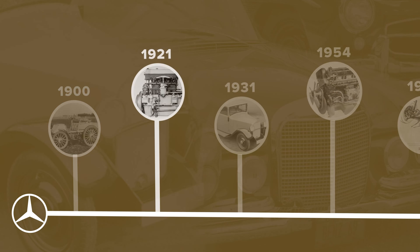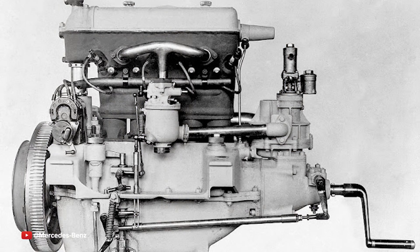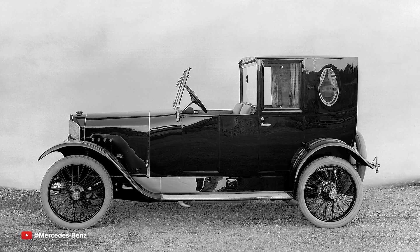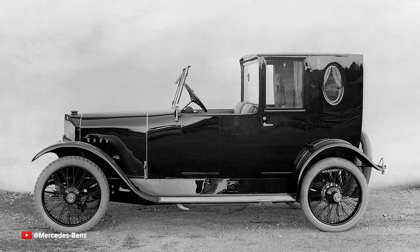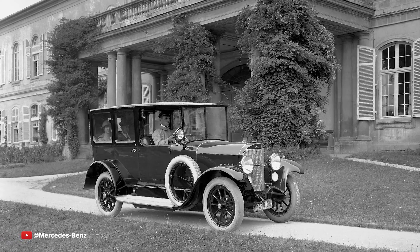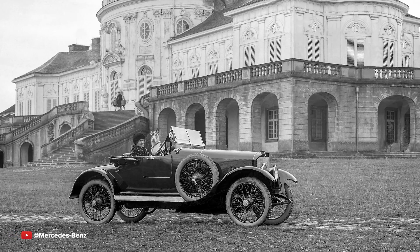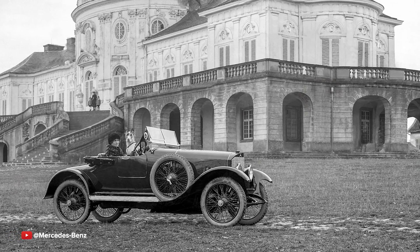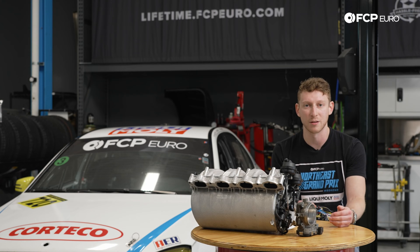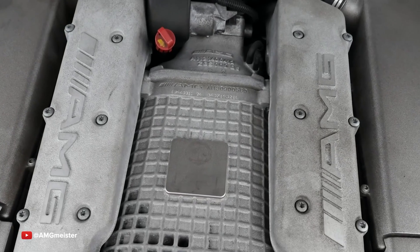Jumping forward a couple of decades, pointedly to 1921, we saw something pretty crazy out of Benz again — the introduction of the supercharger as a method of providing forced induction. Originally you could see these on a 1.6 or a 2.6 liter model. What became apparent very quickly when they started strapping these train-focused superchargers onto these gas-powered cars is that they would provide a tremendous amount of power input. These cars were gaining 50% of the power they were making naturally aspirated solely due to the supercharger. It immediately became a method replicated by Bentley and the blower Bentleys only a couple of years later, and it really became the standard for motorsport.